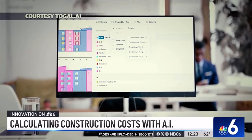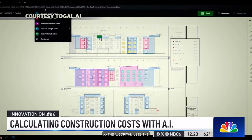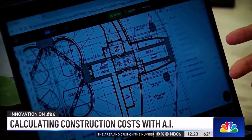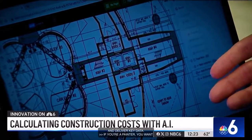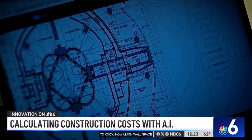With Togal, those thousands of pages are uploaded in seconds and are quantified with artificial intelligence. Togal AI's algorithm uses scanned blueprints to calculate the area, crunch the numbers, and quickly deliver key data. If you're a painter, for example, you'd want to know how much wall space there is. With Togal, you upload it, you get all your wall space. You input your ceiling heights — say it's 10-foot ceilings — boom, now you know how much paint you need.